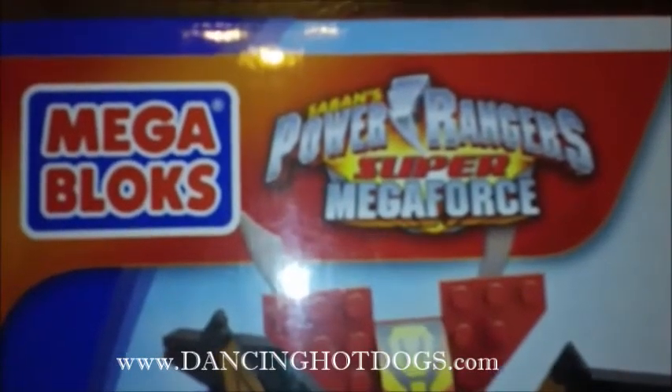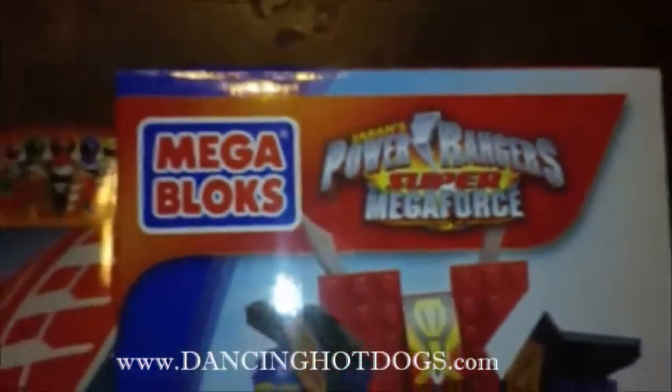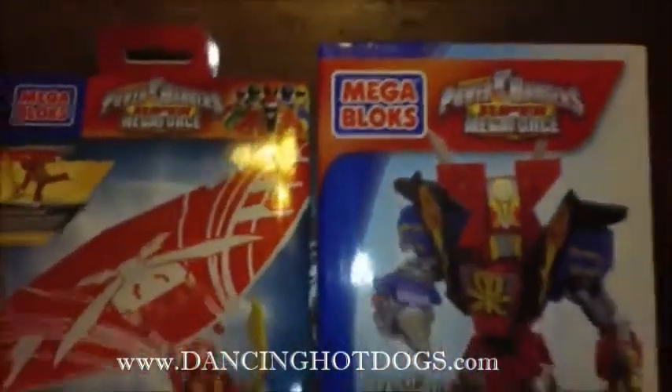Hi, dancing hot dog readers. This is our May Package from Saban Brands Power Rangers. As you can see, these are from Power Rangers Super Megaforce.